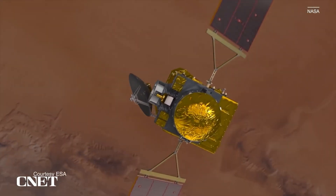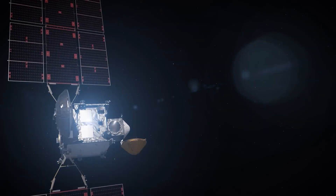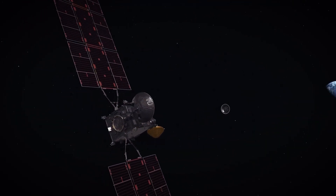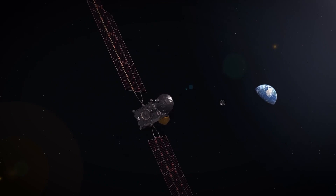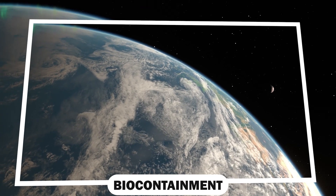These samples will then be enclosed in a special shielded capsule as the European spacecraft makes its way back towards Earth. This capsule will then be dropped into Earth's atmosphere, landing safely in the Utah desert, completing stage 2 of the mission.